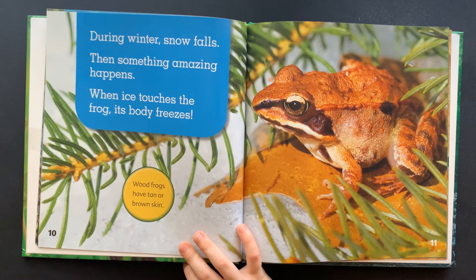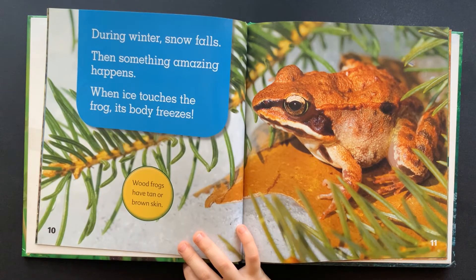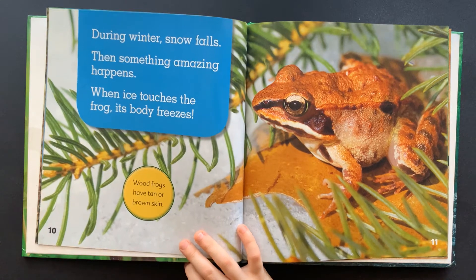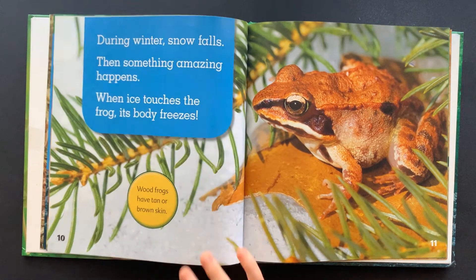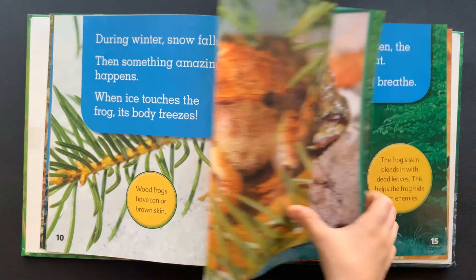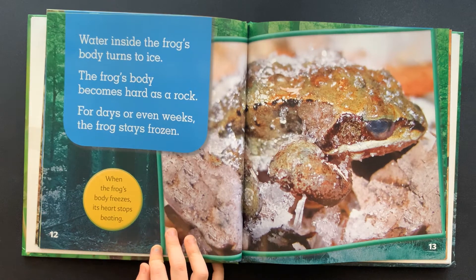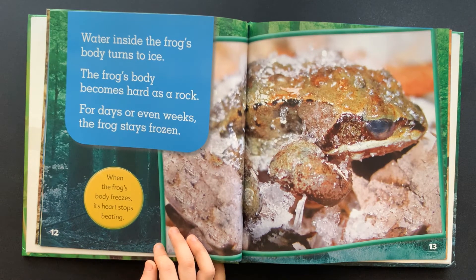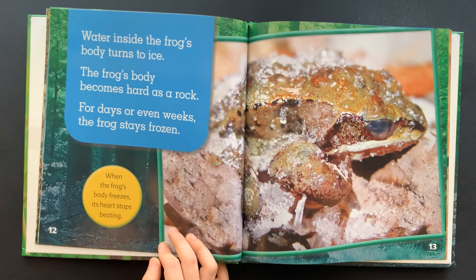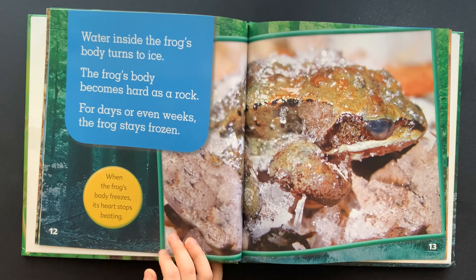During the winter, snow falls. Then something amazing happens. When ice touches the frog, its body freezes. Wood frogs have tan or brown skin. Water inside the frog's body turns to ice. The frog's body becomes hard as a rock. For days or even weeks, the frog stays frozen.